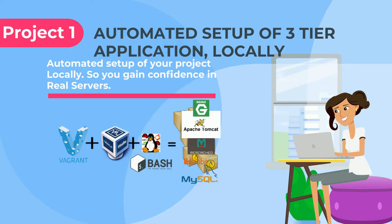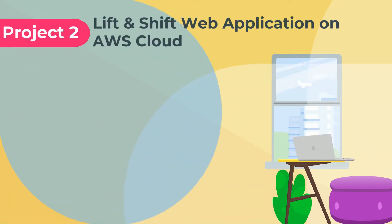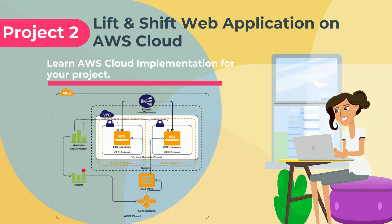Services used in this project are Nginx, Tomcat, RabbitMQ, Memcache, and MySQL. Learn how to lift and shift your web application project to AWS cloud. Services used: EC2, Auto Scaling, Load Balancers, CloudWatch, and Route 53.